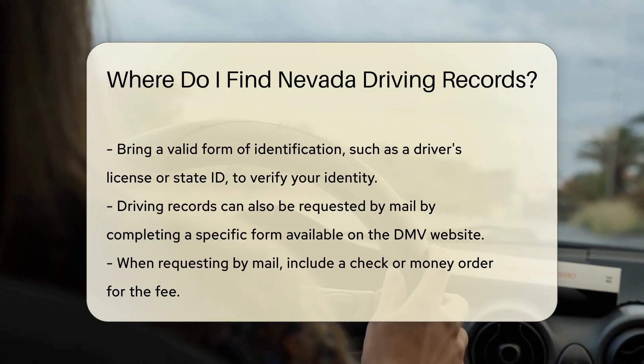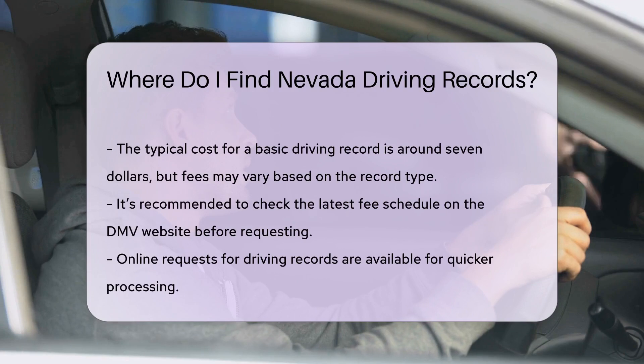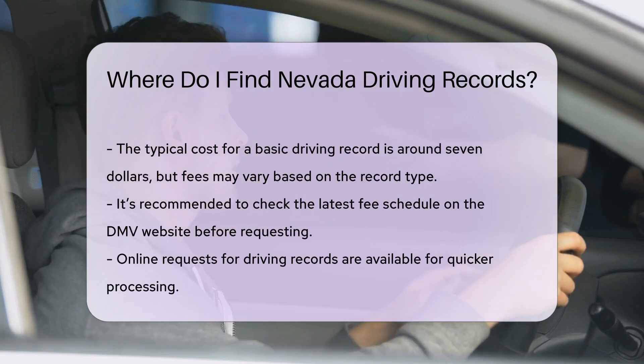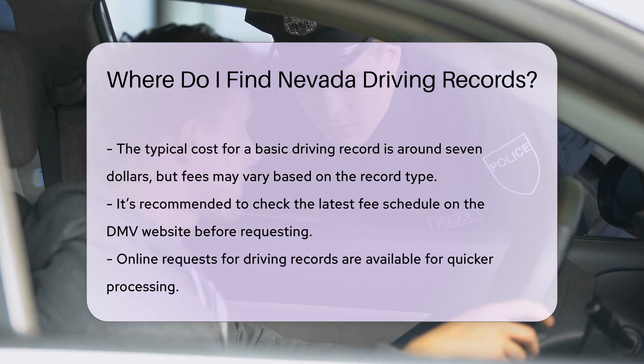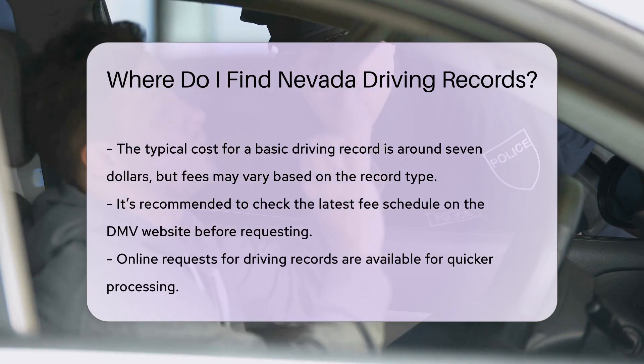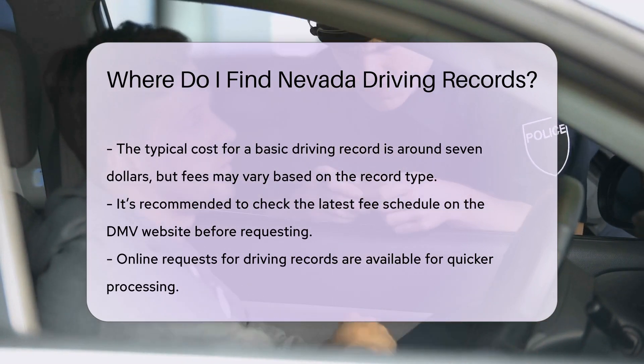The cost for obtaining a driving record in Nevada is typically around $7 for a basic record. However, fees may vary depending on the type of record you are requesting. It's wise to check the latest fee schedule on the DMV website.